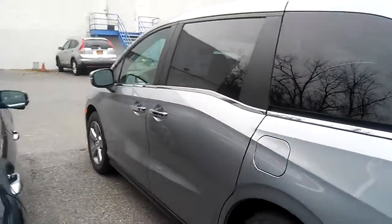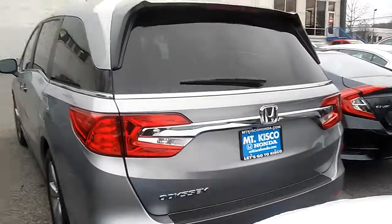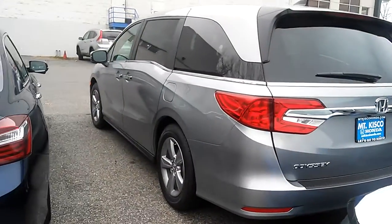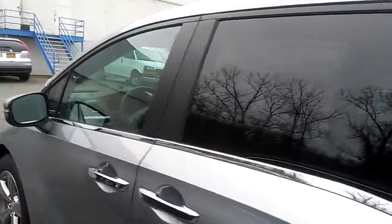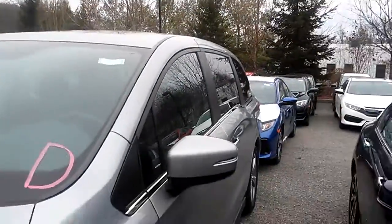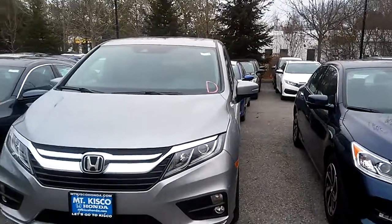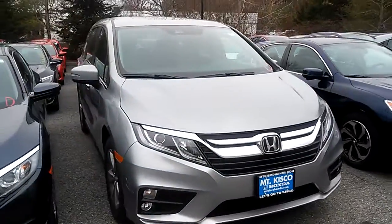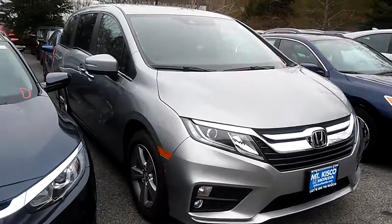I'd like to invite you down to take a test drive in this car and see how much you might like it. If you do, we'll sit down and write up the deal. If you have any questions, feel free to call us at 914-666-0030 — you can ask for Cesar or Toni Marie, we're both here to help you. If you prefer to email back, Toni Marie will be more than happy to answer any questions you might have in a timely manner. You have a beautiful day.